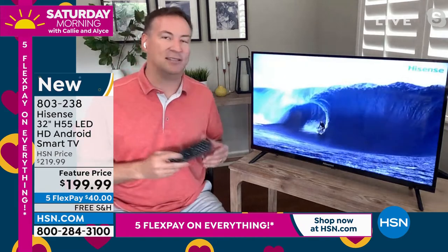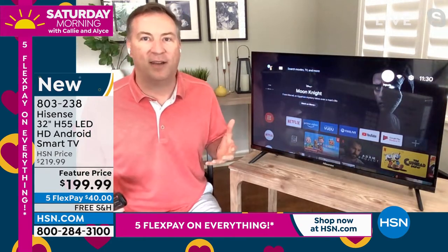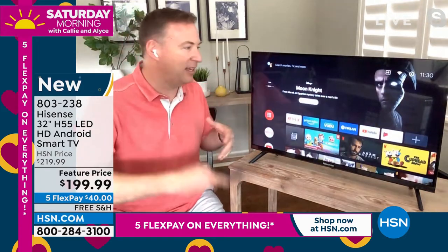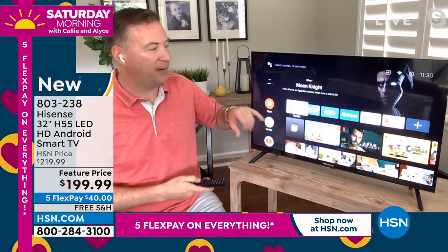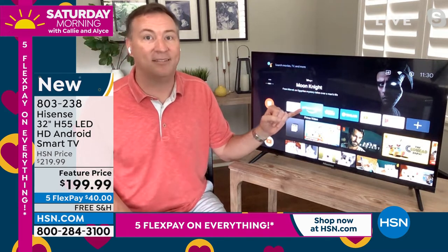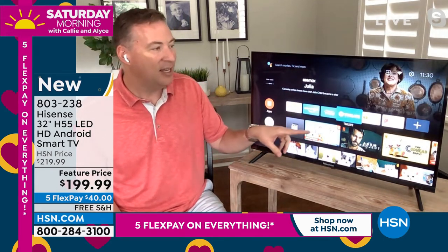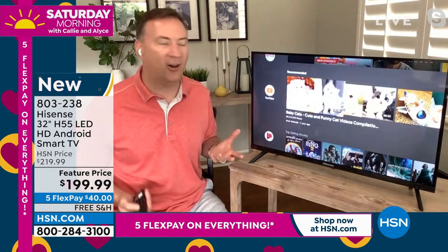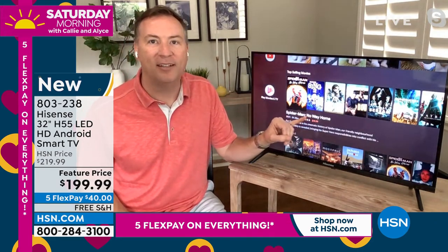A lot of us love to watch TV but then want to plug in all these other devices. I don't want to plug in a streamer for Netflix and one for Apple TV and then a Roku — all that stuff is already built inside. You have Netflix, Prime Video, YouTube TV, Google Movies. And even if you're not sure what's on, it shows you the most rented movies right now. I love that.